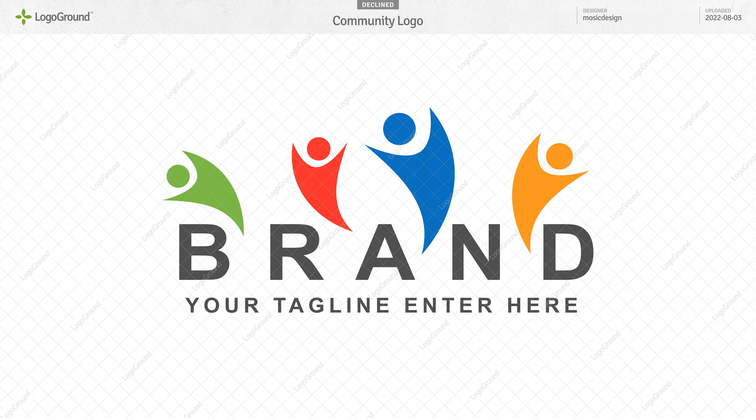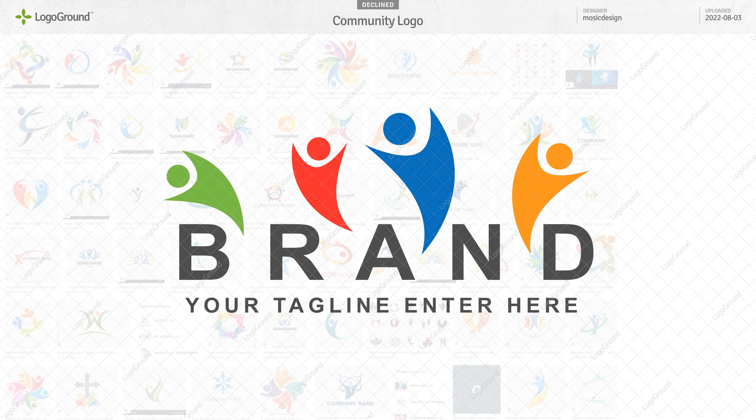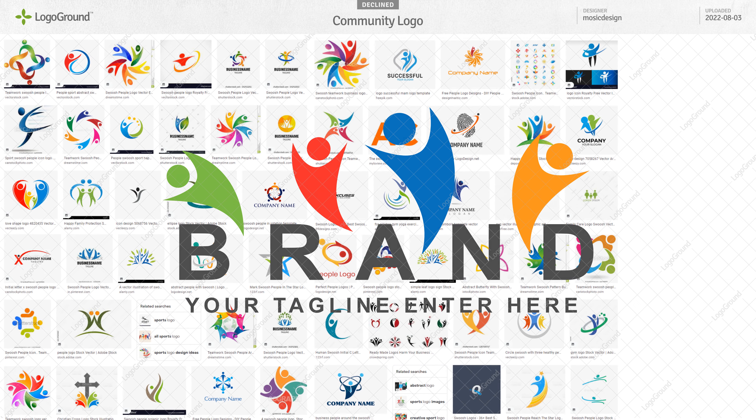Next, a logo that we cannot possibly approve on LogoGround. This is very generic to the point of being cliché. There are thousands of logos that use this type of swoosh people. Best to just avoid it completely. For more logo clichés to avoid, check out this video.